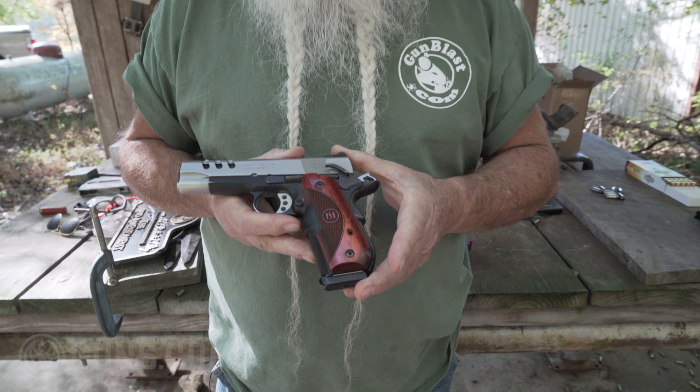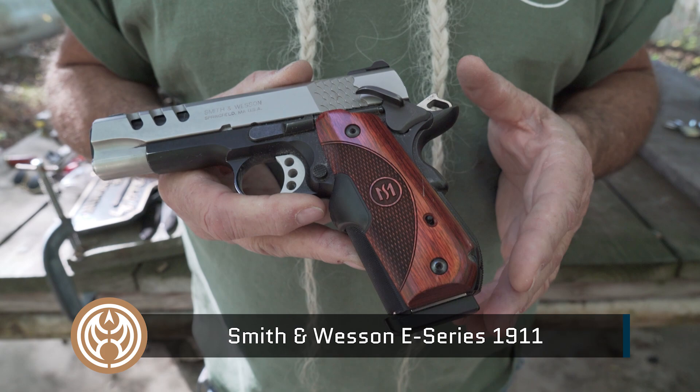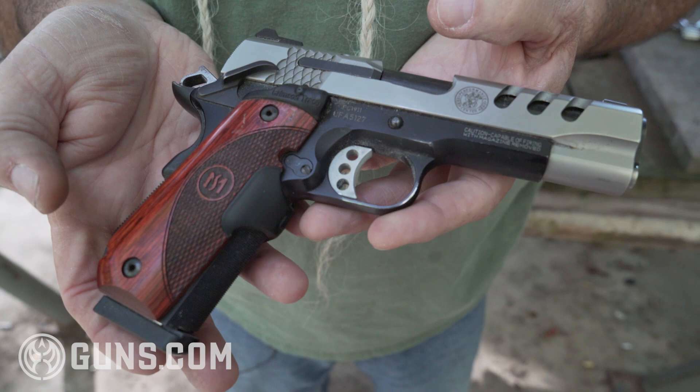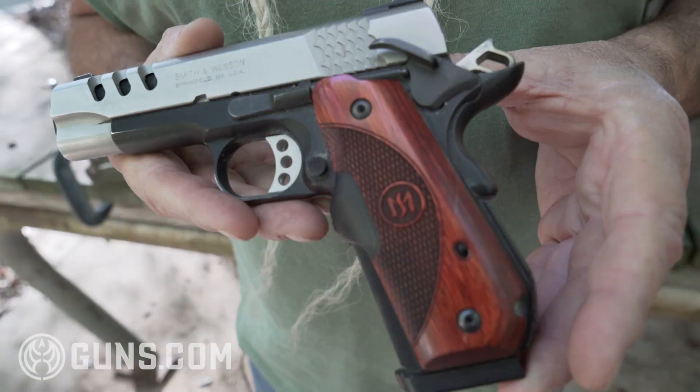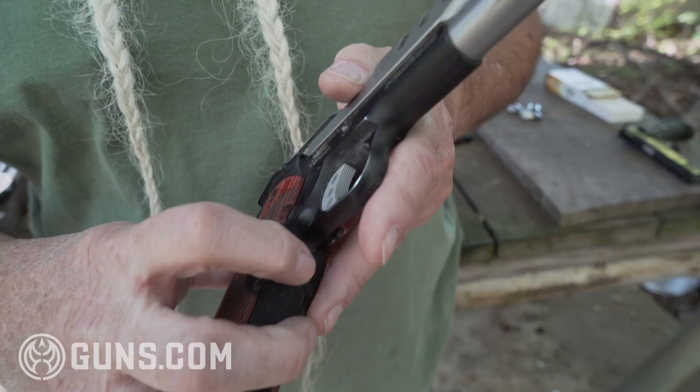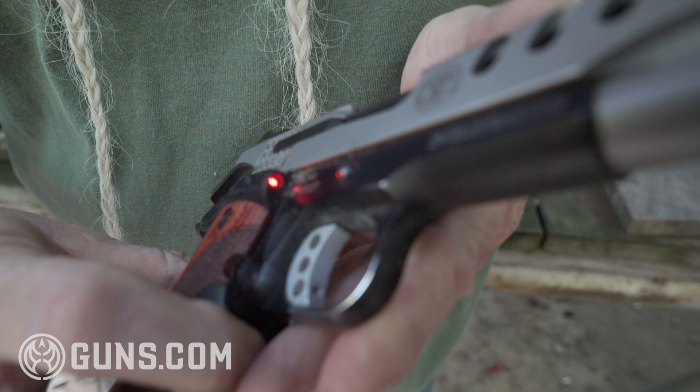I like the nice round butt on it — it's comfortable in the hand, and it doesn't print as badly when it's under a shirt. It's got a good smooth trigger pull. It's a lightweight frame, so it's my idea of the ideal 1911. It's got a Crimson Trace laser grip on it, and that's important to me.